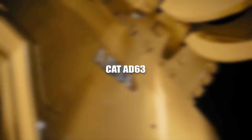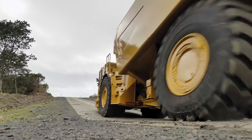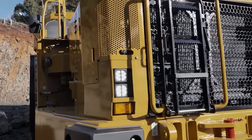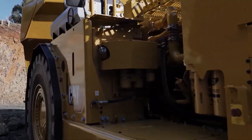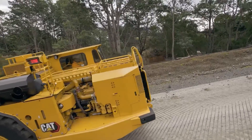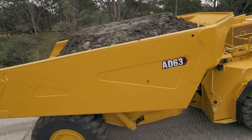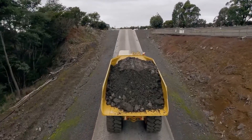CAT-AD 63. The CAT-AD 63, a robust and versatile underground articulated truck, redefines the standards of material transport and mining operations beneath the Earth's surface. Engineered to navigate the challenging conditions of underground mines, this articulated truck combines power, agility, and efficiency, becoming an indispensable workhorse in the intricate network of subterranean mining operations.